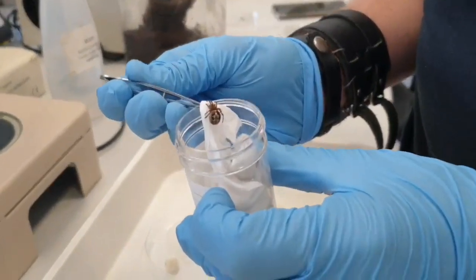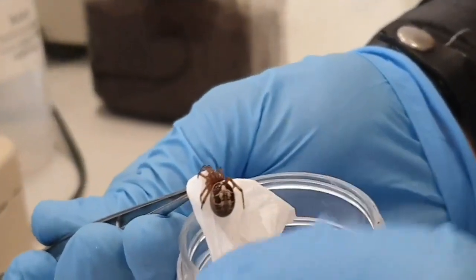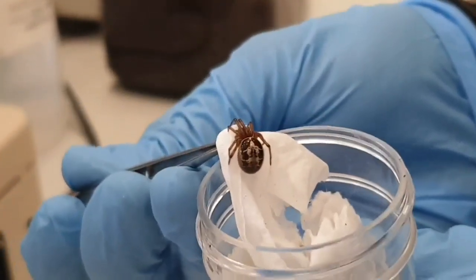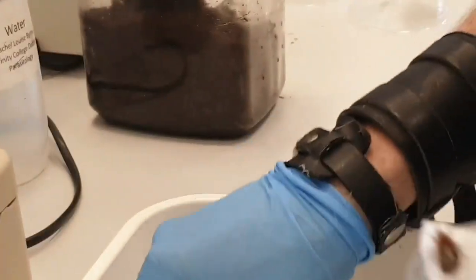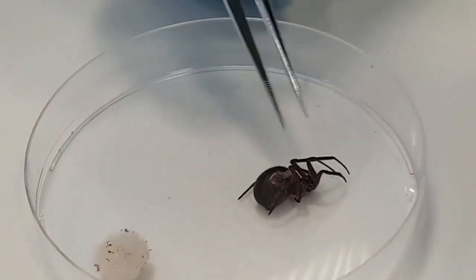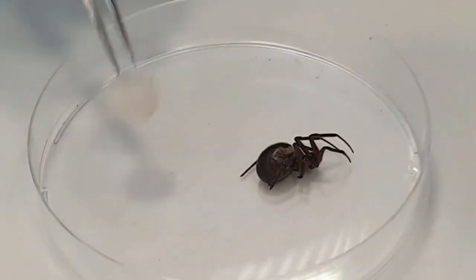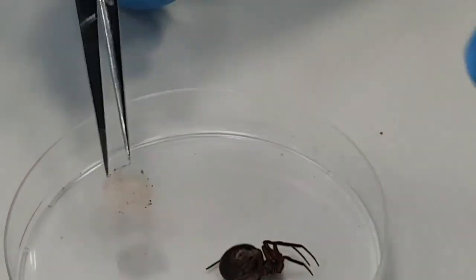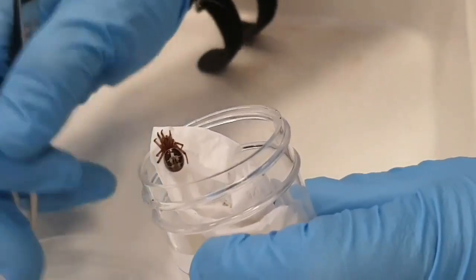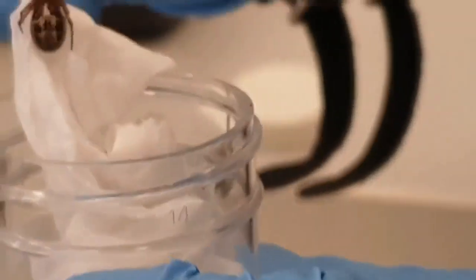So what do noble False Widows look like? Well, this is a classic example — it has the skull-like pattern on the abdomen, very red legs, and it's quite shiny. They do get a lot bigger than this. Here's an example of a female that unfortunately died when she fell out of her web — you can see the quite bulbous body. She's full of eggs, and these are the egg sacs they will lay. There is variation in what they look like; they can be darker or lighter depending on where they're hiding in your house or in the wild in Ireland.